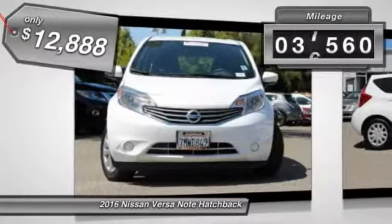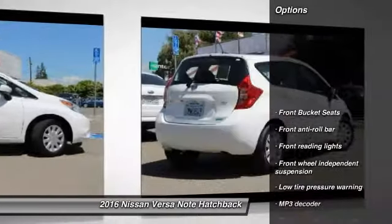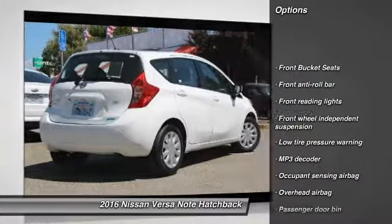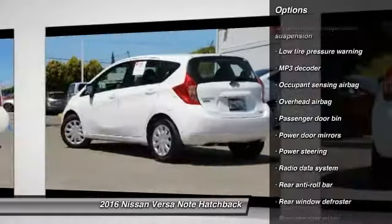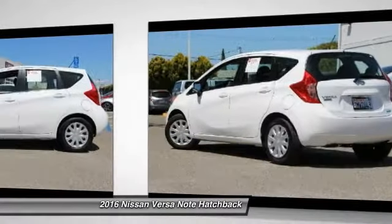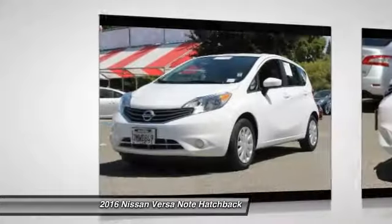This vehicle has less than 40,000 miles. Here are some of this vehicle's great options: traction control, dual airbags, power steering, electronic stability control, trip computer, rear window defroster, CD player, tachometer, and brake assist.